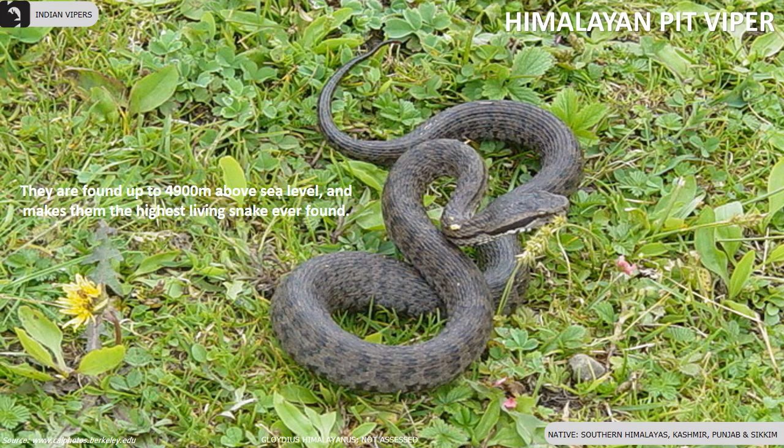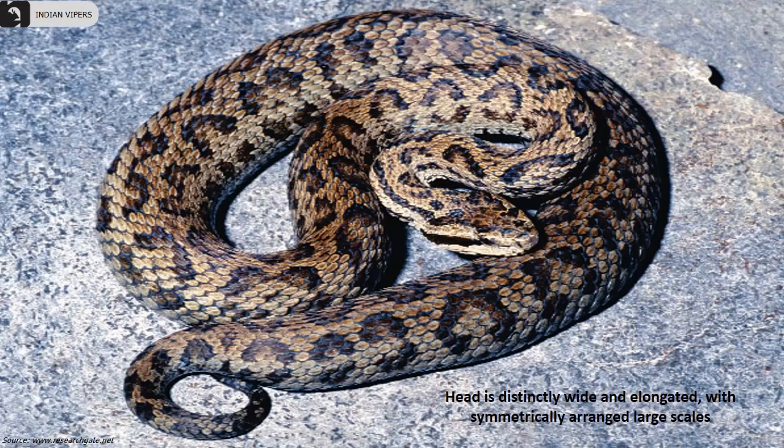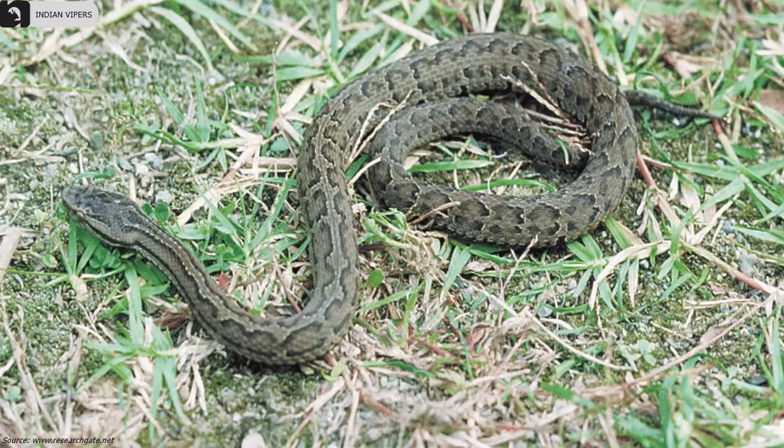Himalayan pit viper are found up to 4,900 meters above sea level, making them the highest-living snake ever found. They are found in the Southern Himalayas, Kashmir, Punjab and Sikkim. The head is distinctly wide and elongated with symmetrically arranged large scales.